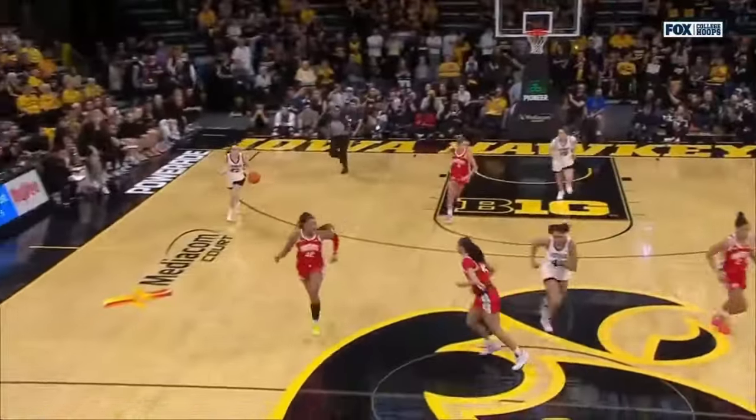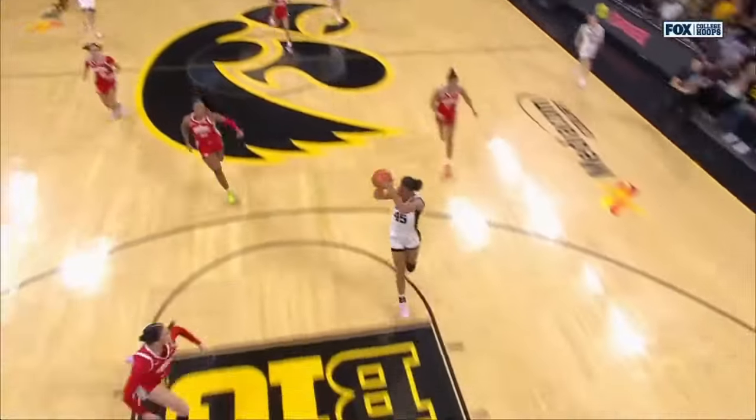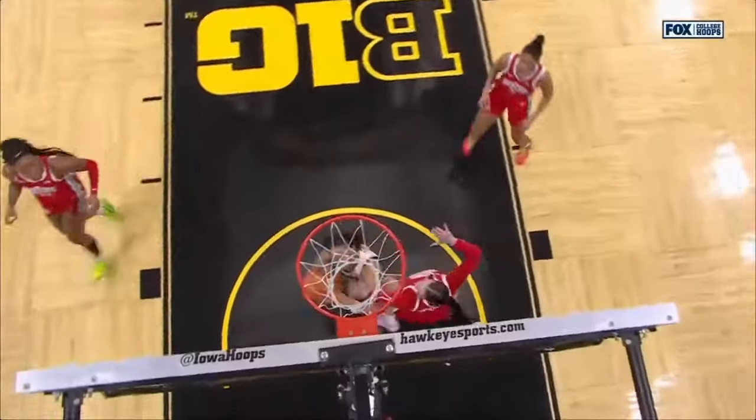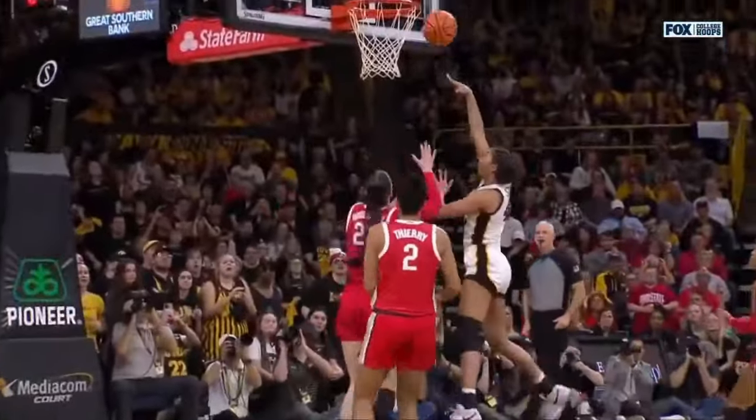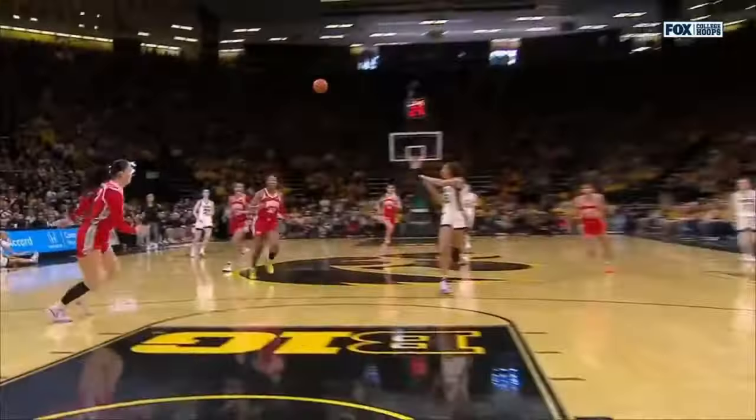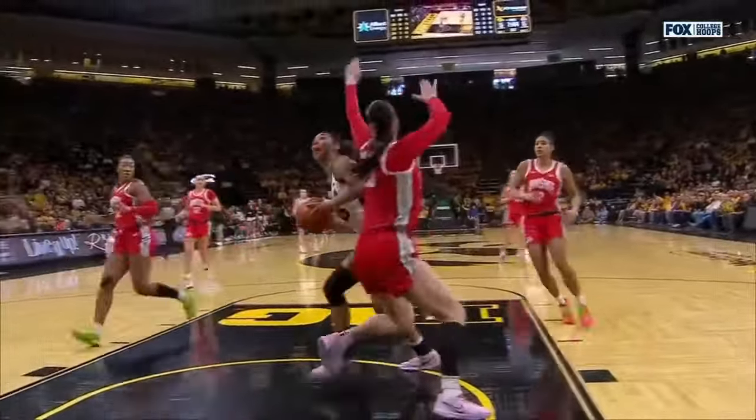Molly Davis. Iowa leads the country in scoring for a reason. Look at that pinpoint pass in transition — Stolke with the footwork at the end. This is how the Hawkeyes want to play. You have got to get back in transition defense, and in particular with Ohio State when they put on that full court pressure, the Hawkeyes understand how to handle it.